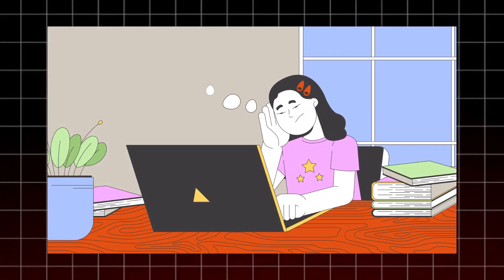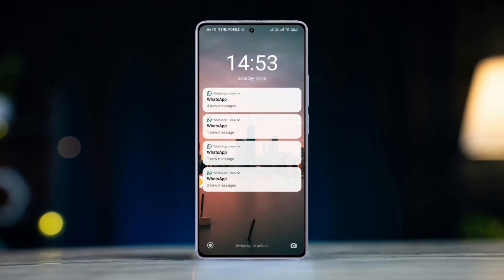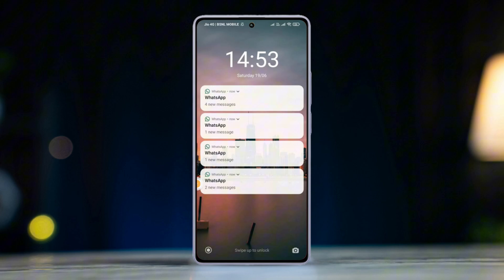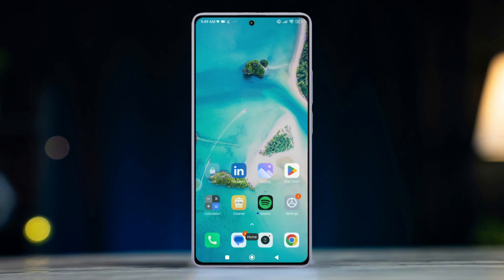Are you missing important messages or updates because WhatsApp notifications aren't showing up on your Xiaomi phone? Don't worry, you're not alone. In this tutorial, I'm going to show you exactly how to fix this issue so you never miss another notification from WhatsApp again. Let's get started.